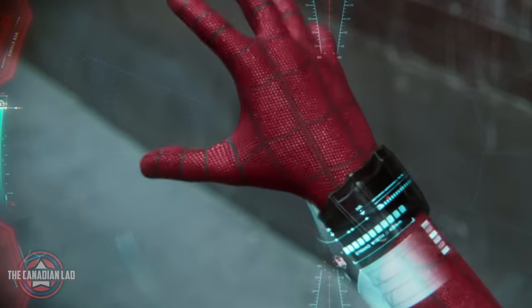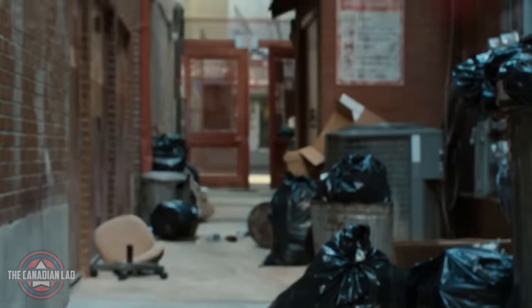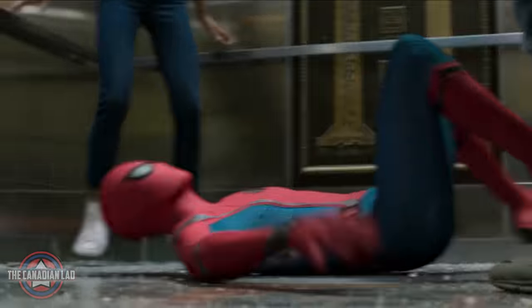Hey everyone, I'm the Canadian Lad and this time I have watched Spider-Man Homecoming at 0.25x speed and found 36 new details that you may have missed at regular speed. Today's video is sponsored by Squarespace, the easy and reliable way to build a website — I'll talk more about it at the end. So without wasting any of your time, let's get into it.